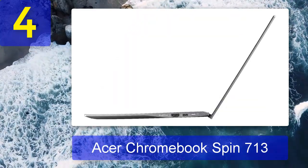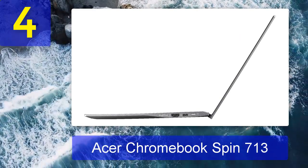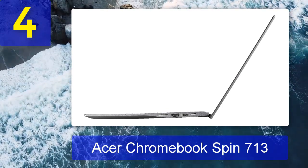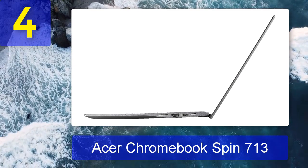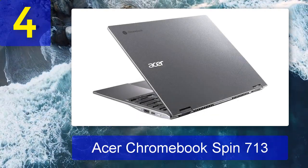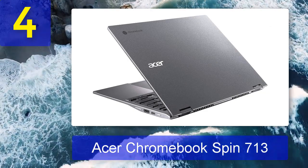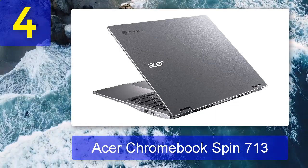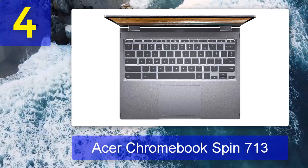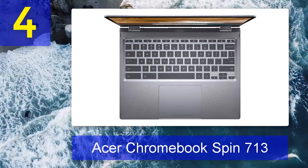Few Chromebooks showcase that potential quite like the Acer Chromebook Spin 713. Housing an 11th Gen Intel Core i5 processor, integrated Iris Xe graphics, and 8 GB of RAM, it's powerful enough to shatter even the sturdiest preconceptions about Chromebooks — a great fit for enthusiasts, power users running heavier Android or Linux apps, and developers. A standout feature is the bright and colorful 13.5-inch 2256 by 1504 touchscreen. It's also a versatile two-in-one, convertible between laptop, tent, and tablet modes.